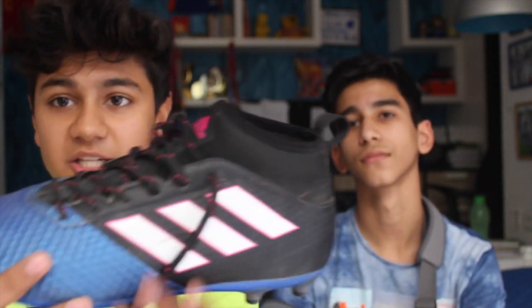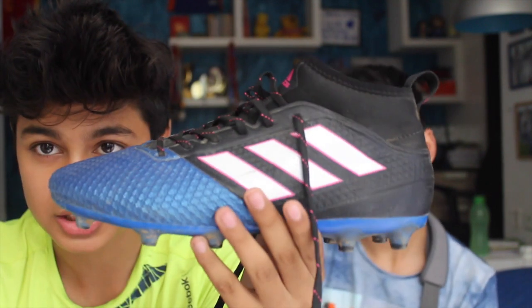Let me know in the comment section below what you think about these boots. Let me know if any of you have them — I'll be really interested to see that. Is this something you guys would wear?